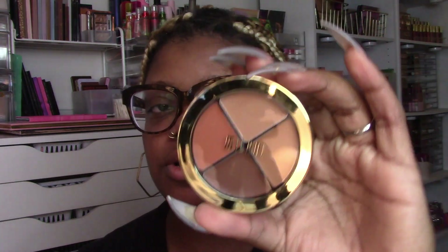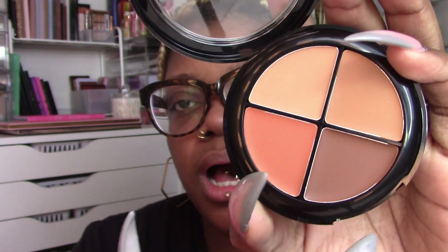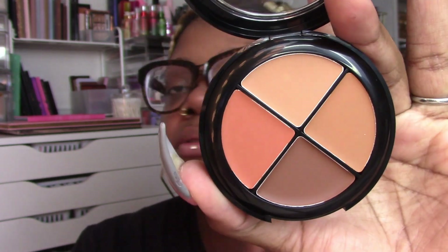The final thing from the Dollar Tree is the Milani Conceal and Perfect all-in-one concealer kit. I think I had this before and I liked it, but memories can be fuzzy. This is a four-pan concealer kit. I think it comes in light, medium — this is shade four, dark to deep. I picked up two of these because I think I liked it and for a dollar, why not? You have a peachy shade here, two concealer shades, and two skin tone shades. For me it's a little bit deeper, but yeah — Conceal and Perfect — so four dollars total. Don't we love a find?